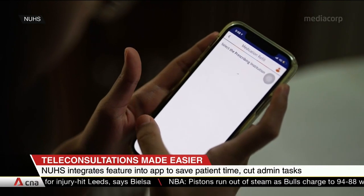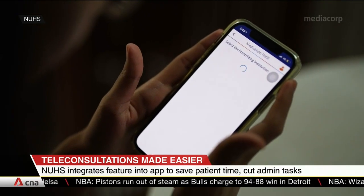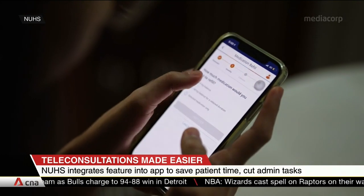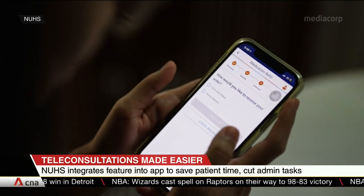Caregivers will also be able to join in from a different device. The One NUHS app can be used to book physical appointments, pay, and order medication.